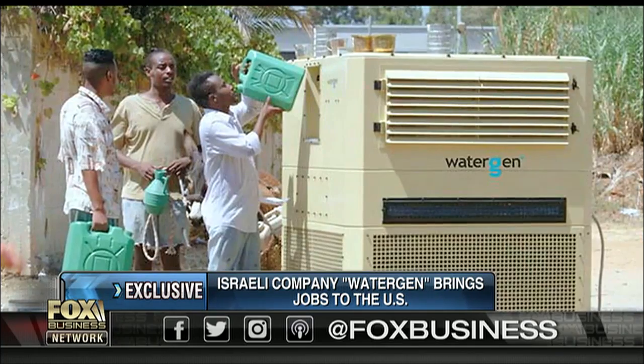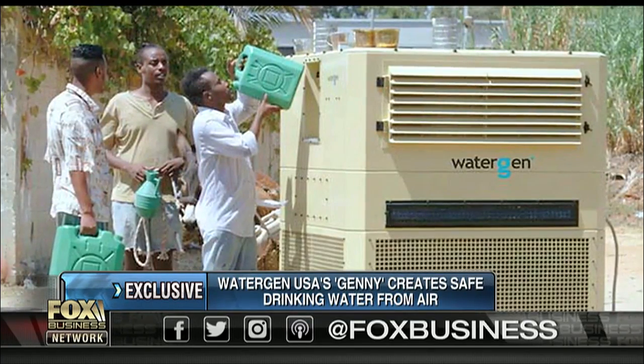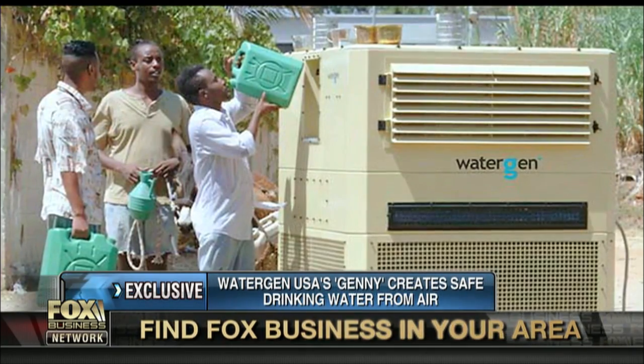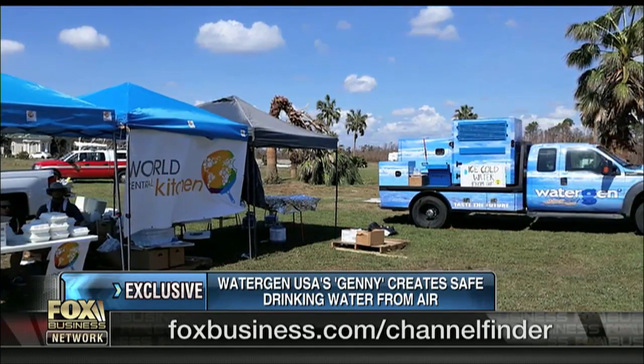Basically, when you have government officials who have toxins in the ground or in the air, you can't clean air easily and you don't have tests to test for every chemical that's coming through your pipe. What this technology does is it allows you to filter air. It is much easier to clean air than to clean water. We take the air, the humidity that's in the air, we filter the air, we then bring the air to chill it to a dew point, create water, and then run it through a filtering process — a patented process — which allows you to get clean, pure drinking water.